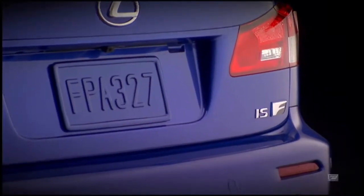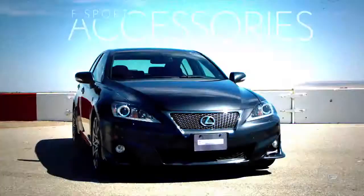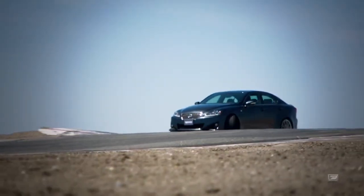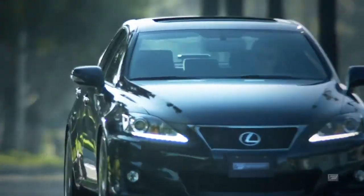Alongside the debut of the powerful ISF in 2007, Lexus developed and released F Sport performance accessories for all standard IS250 and 350 vehicles. Enthusiasts were interested in getting better handling and performance out of their already highly tuned base IS, yet still sustaining the excellent ride comfort of the vehicle.